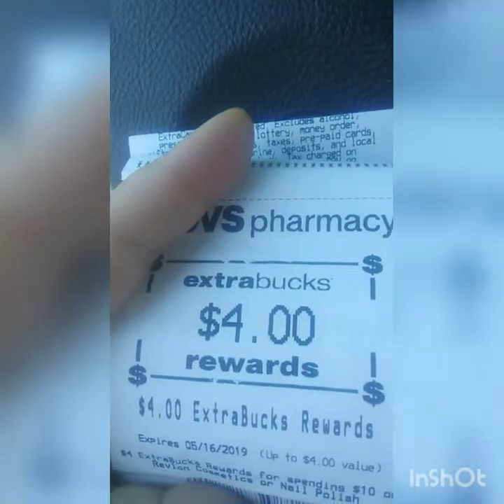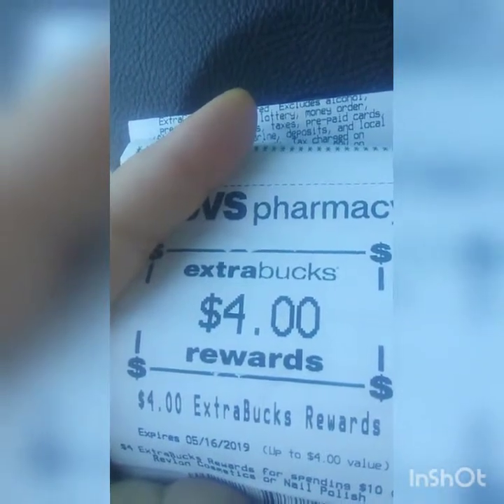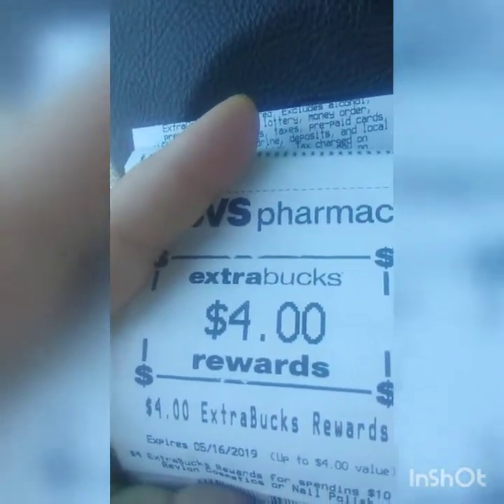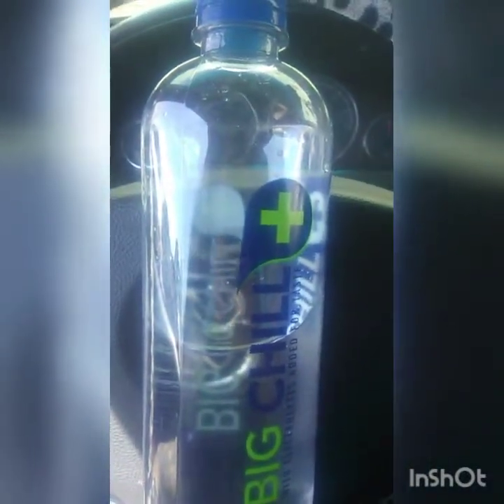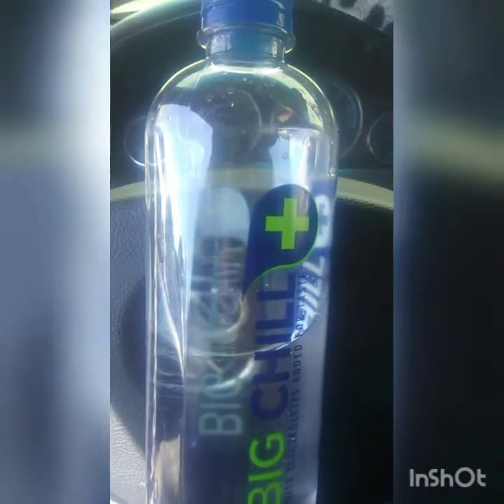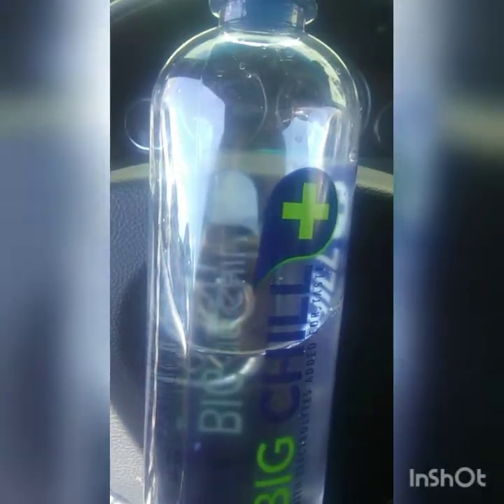The Arizona teas that are normally 99 cents were four for two dollars, so I stocked up on those as well.